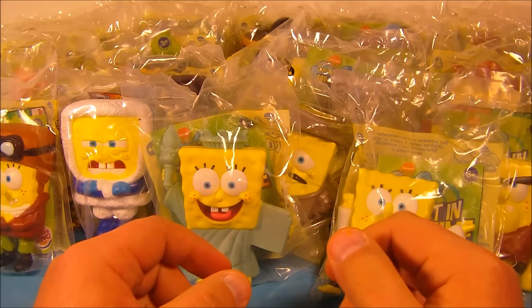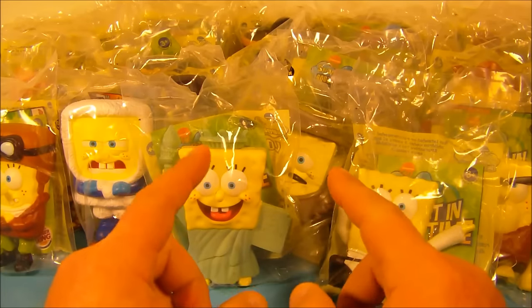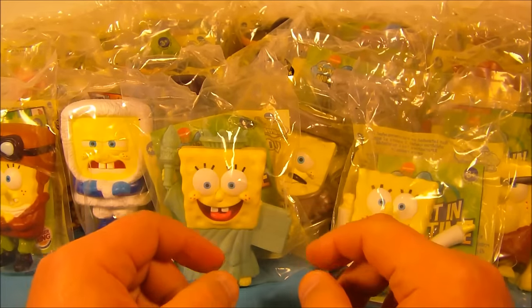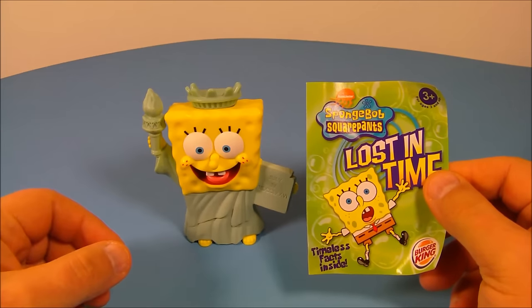Hey, what's going on everybody? Today we have SpongeBob SquarePants Lost in Time, a set of 20 different toys released by Burger King back in 2005. Let's get them opened up and have a closer look. First up in the set is Liberty SpongeBob.